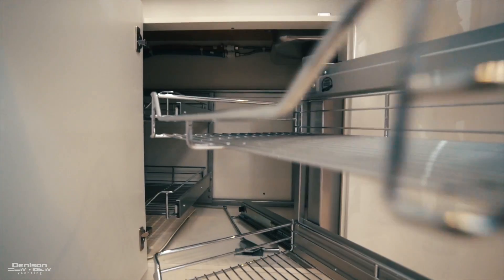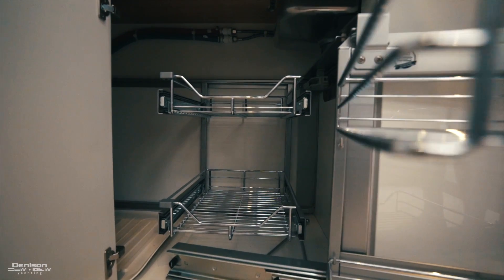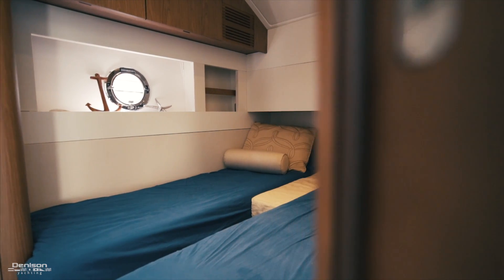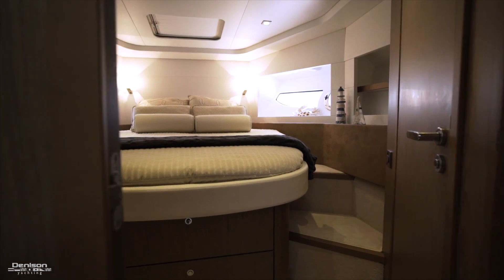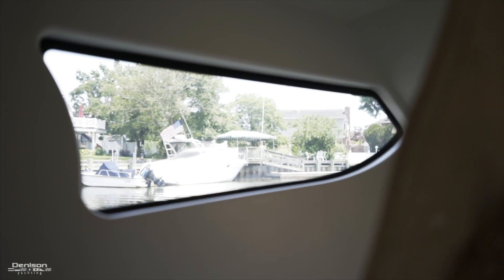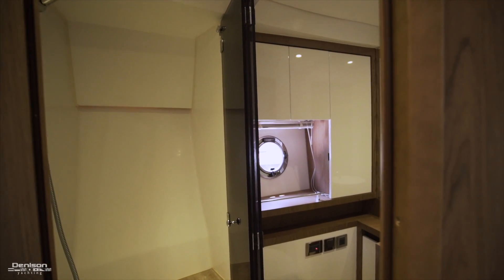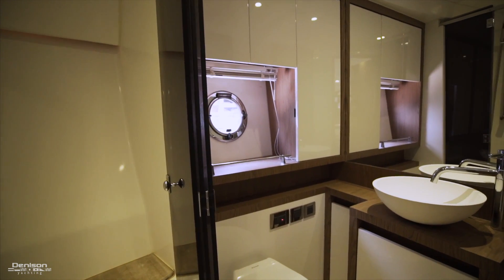Pulling forward reveals extra storage just behind it. Across from the galley is a guest stateroom with side-by-side berths. Forward is your VIP with an island queen. Port and starboard side have two large windows that let in a ton of natural light. The VIP has access to the ensuite on the starboard side, which also acts as your day head.